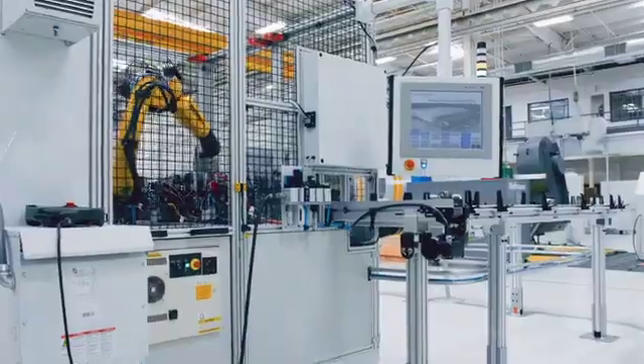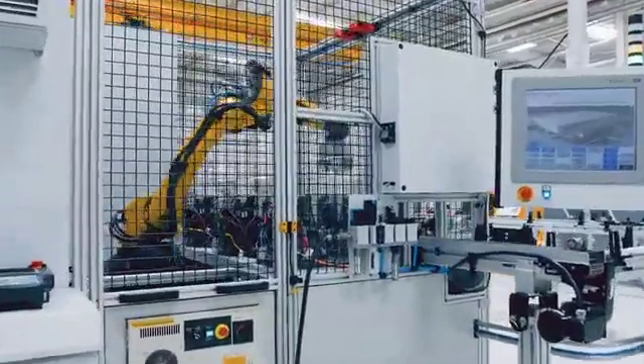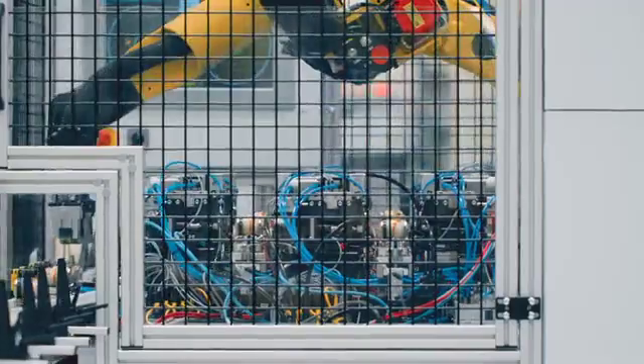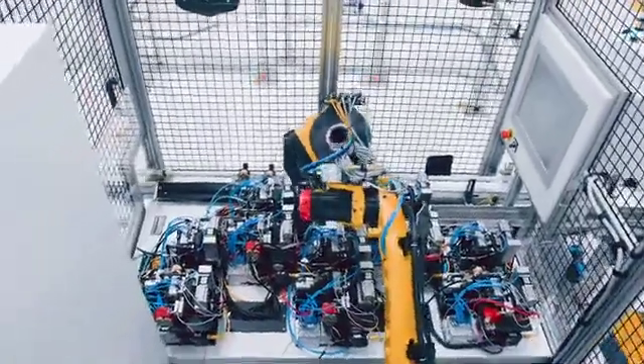They all feed to a master PC and a master PLC, which controls the overall device. Each station has five servomotors for indexing and correcting in a dual-plane mode.